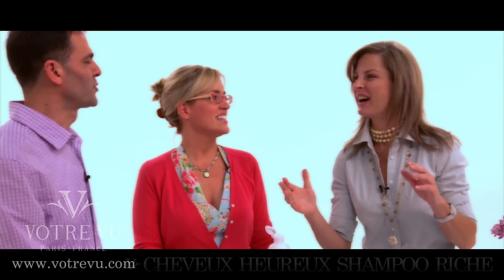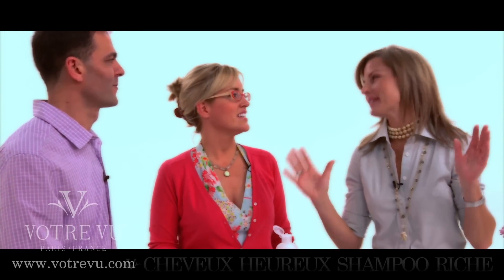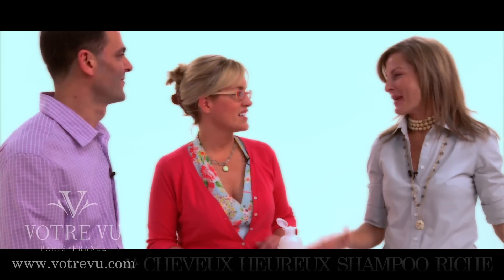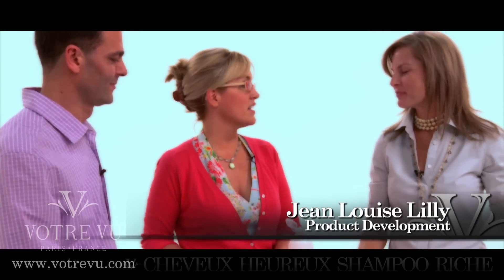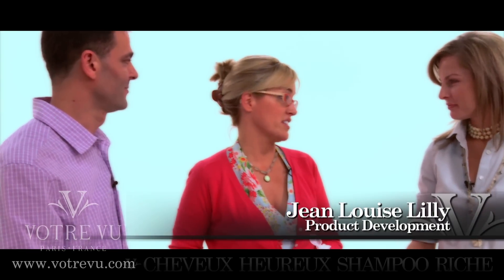I don't even know if I want to try to pronounce this. It means happy hair. Tell me a little bit about it. Well, I'm very happy to talk about our shampoo — it is outstanding and the crowds love it.